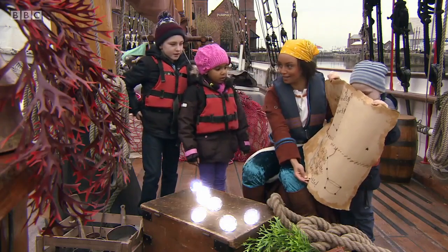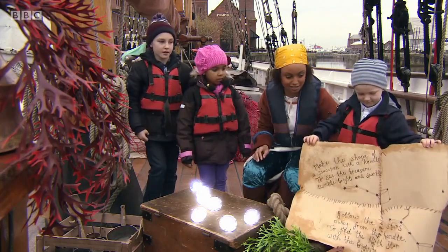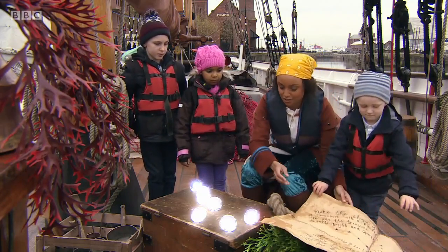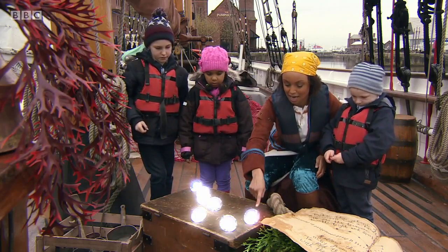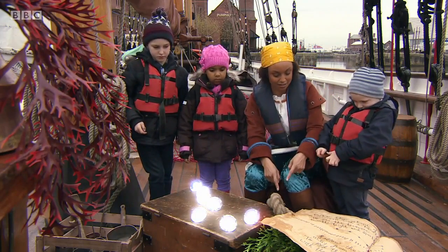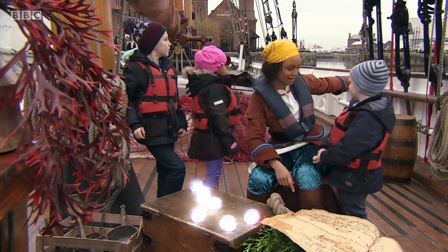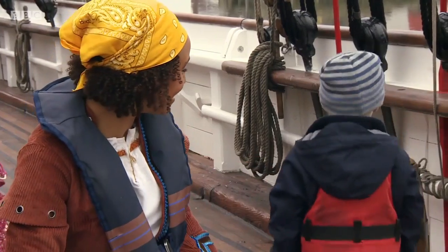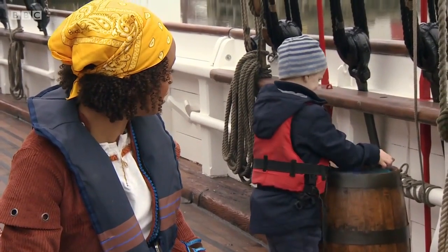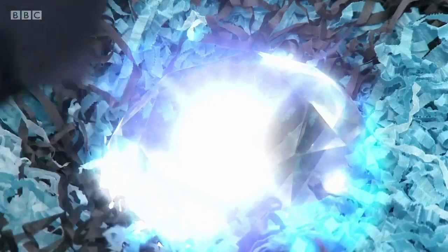Oh, great. Thank you very much. So now we can find another star. It's said to follow the two stars furthest away from the handle. That's these two stars here. If you follow them in a straight line, Thomas, that would lead over there. Do you think you could walk in that direction for me and see if you can find another star? There's a big barrel — and what have you found inside? Treasure!